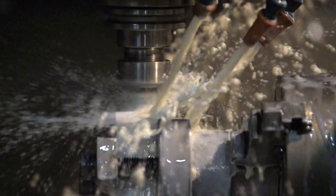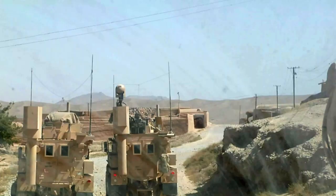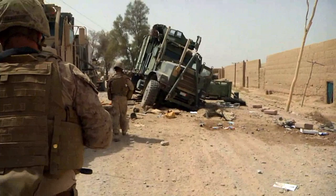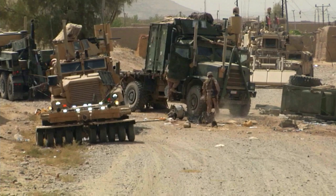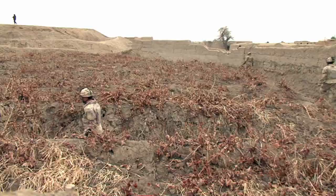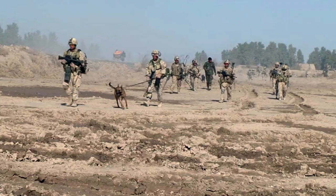Landmines and IEDs — improvised explosive devices — are as lethal as they are terrifying. They've killed more than 3,000 troops and wounded 3,000 more since coalition forces landed in Iraq and Afghanistan in 2003. IEDs and landmines are often buried and triggered with a cell phone or remote control — tough to spot and deadly. One wrong step could be your last.